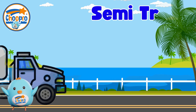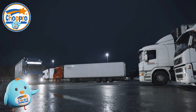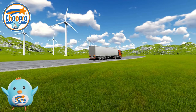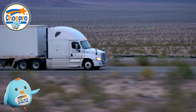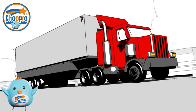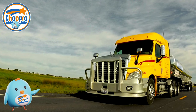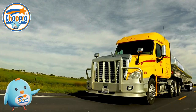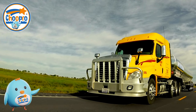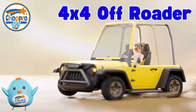Semi-trucks, also called tractor trailers, articulated lorries, or big rigs, are gigantic vehicles used to transport goods over long distances. With huge powerful engines and large trailers, semi-trucks can carry huge amounts of cargo on highways, ensuring that goods are delivered to stores and businesses all around the world.